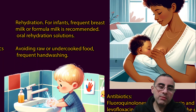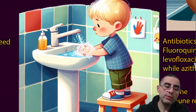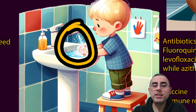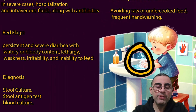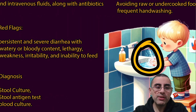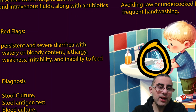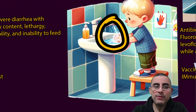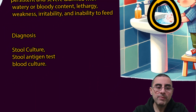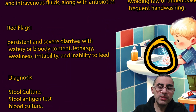The best practice for prevention is frequent hand washing and avoiding undercooked meat and undercooked food. Red flags indicating a serious infection include persistent and severe diarrhea with watery or bloody content, lethargy, weakness, irritability, and inability to feed, especially among children. In these cases, hospitalization is required.